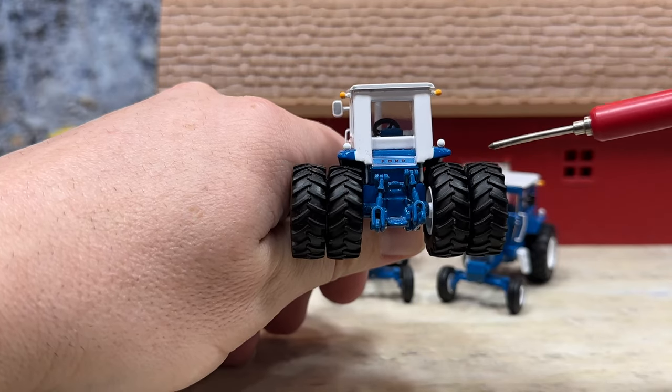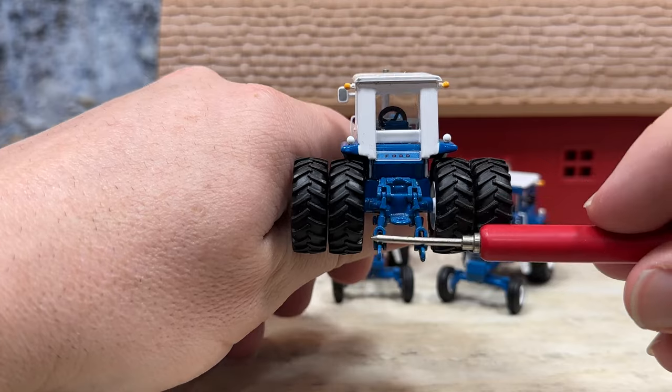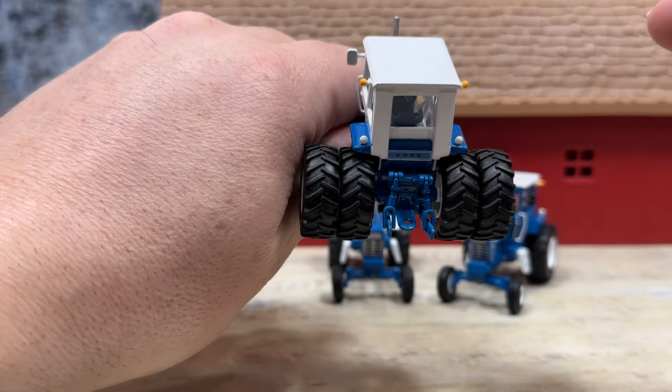You can see the big duals back here. Working three point — well, it's really just a two point, because the upper control link isn't there. But the hitch is there where you could hook up to an implement.